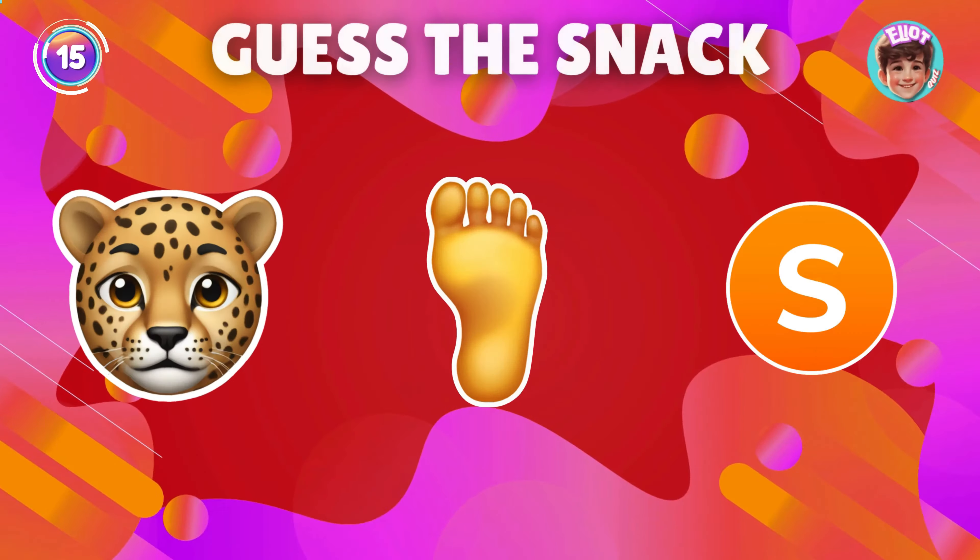What snack does this emoji show? Yes, it's corndog.